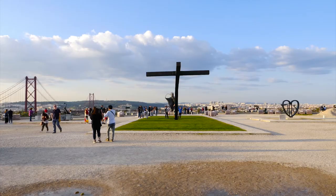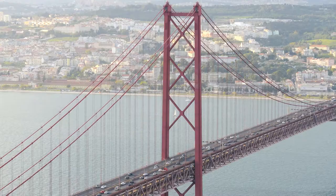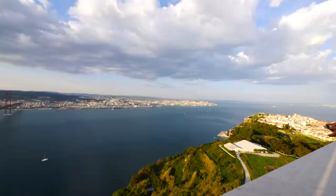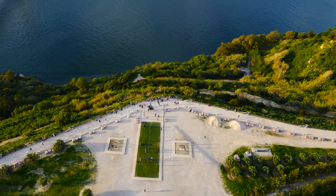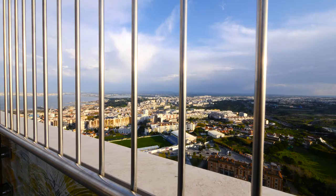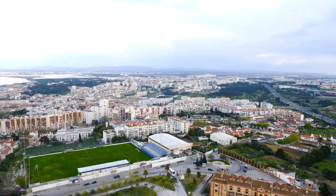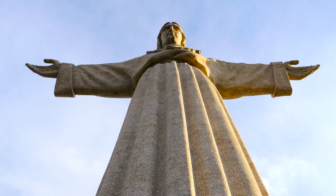The promenade in front of the statue offers an incredible view on the Taj, on the 25th of April Bridge — looking like the Golden Gate Bridge — and on Lisbon comfortably spread on several hills. If you decide to take the panoramic platform, the view is even more impressive: towards the north as the commuter's town, the inner south, the statue itself, the hands and the expression of the Christ.